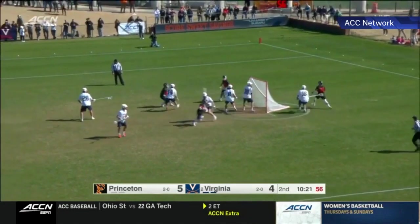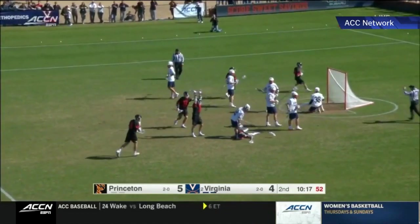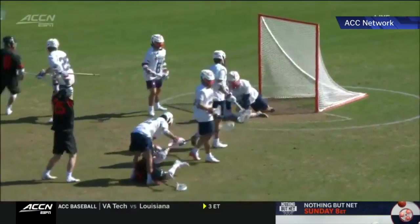5-4 Princeton. Let's watch Michael Sowers go to work. Look at him go — falling backwards — and it's 6-4. Princeton with a two-goal lead over the defending champs. Let's take one more look at that highlight.